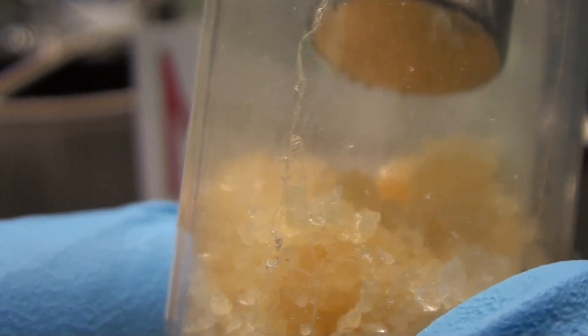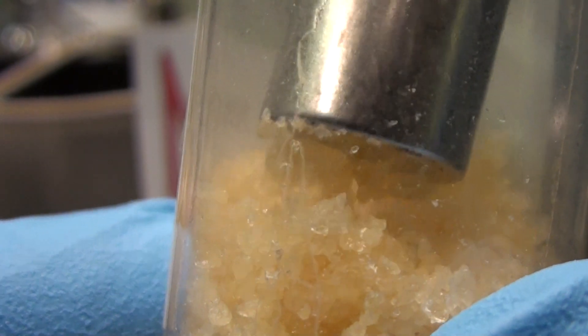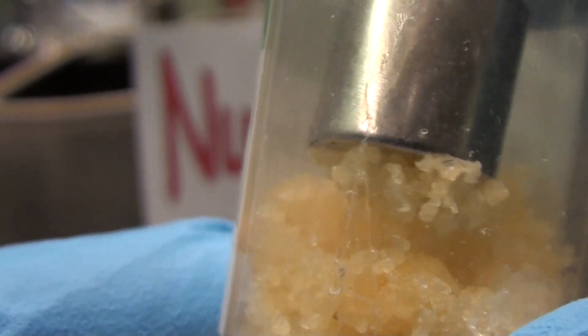Most dysprosium solids have the interesting property that they are slightly magnetic. They don't retain any magnetism afterward like a ferromagnetic substance, so this would be classified as paramagnetic. It's not very impressive, but strong enough to be attracted toward a magnet.